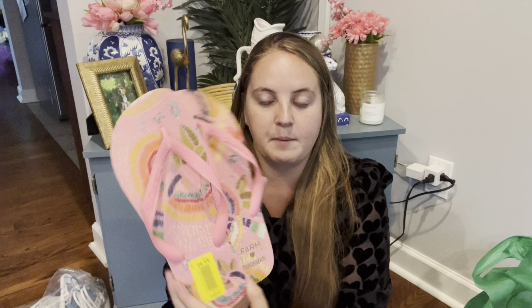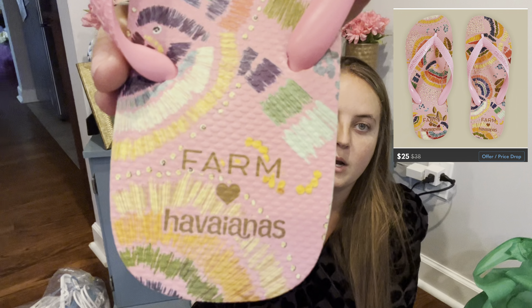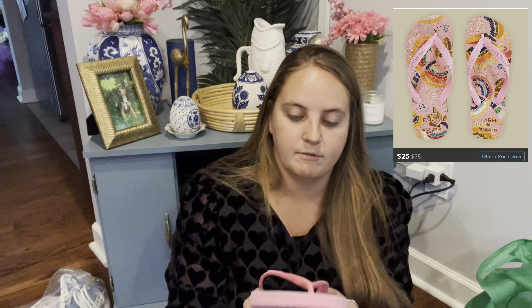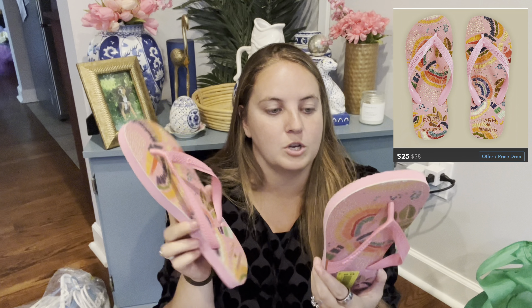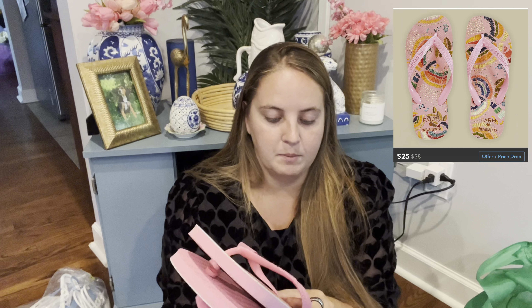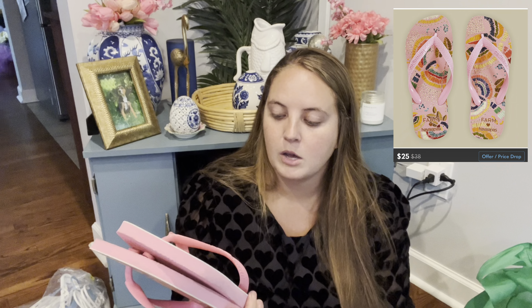I did get two pairs of shoes today. I grabbed these flip-flops — these are Javianas, a Farm Rio and Javianas collab, so they're all printed and fun. These are an 11-12, which is a good size. I only paid $2.50 for these and it looked like I could probably get in the $25 to $30 range for those, so I was happy with that.